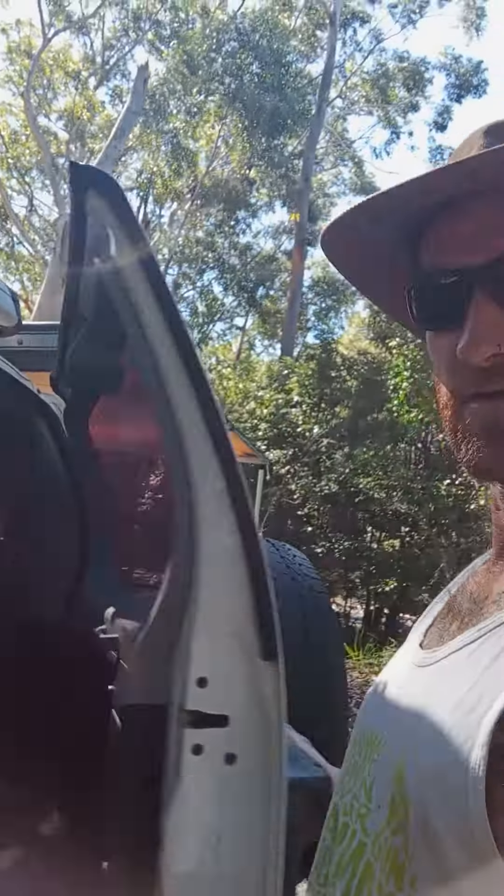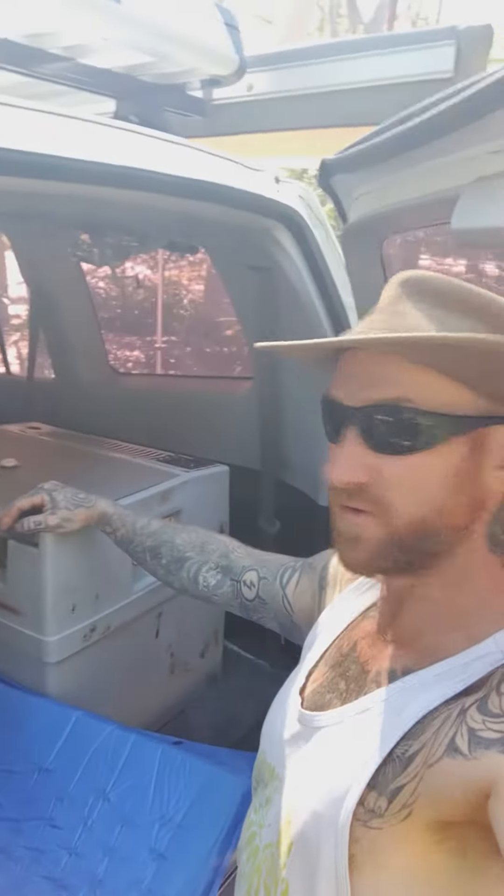So I've got this massive slob of a fridge here. Check this out — big 50 litre fridge. Needs a little bit of work but she's all good. 20 bucks for that on Marketplace, mate. And it works.